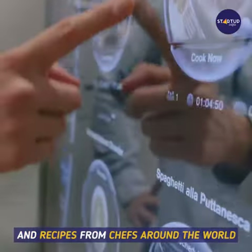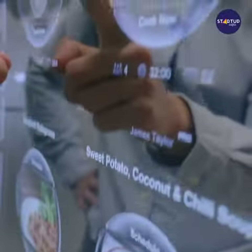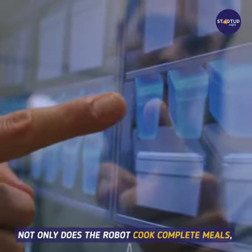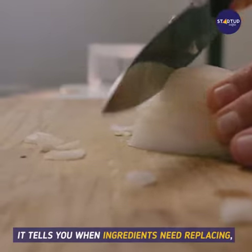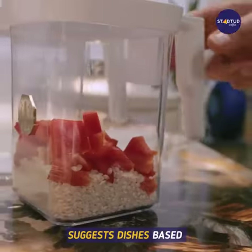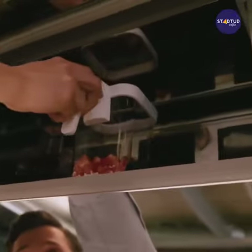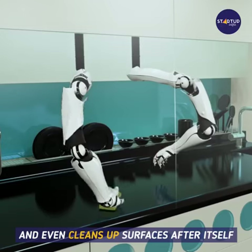Get cooking tips and recipes from chefs around the world. Not only does the robot cook complete meals, it tells you when ingredients need replacing, suggests dishes based on the items you have in stock, and learns what you like.